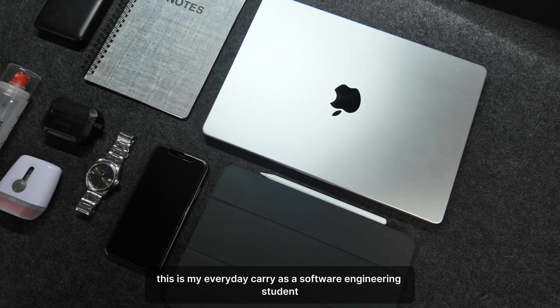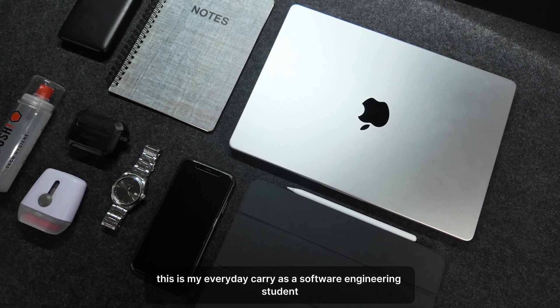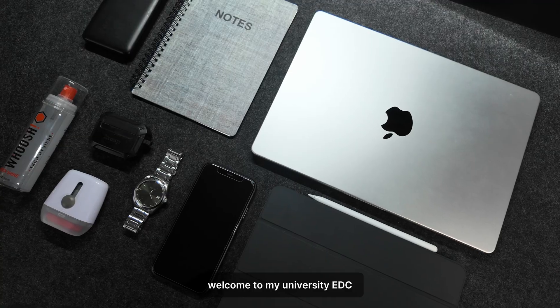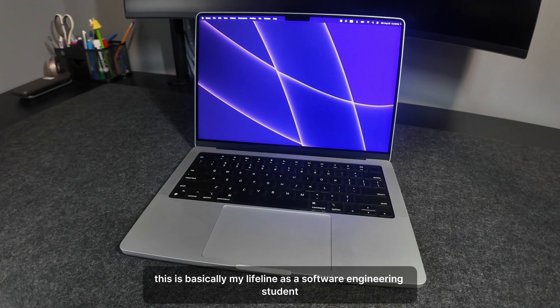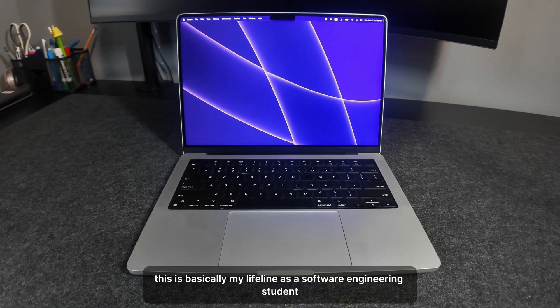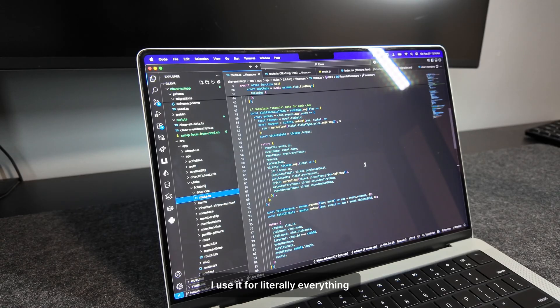This is my everyday carry as a software engineering student. Welcome to my university EDC. First up is my M3 MacBook Pro. This is basically my lifeline as a software engineering student — I use it for literally everything.